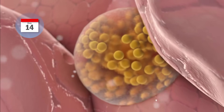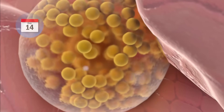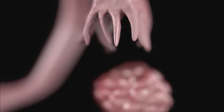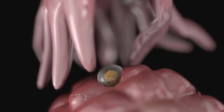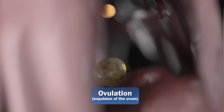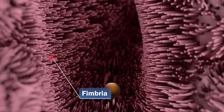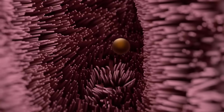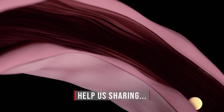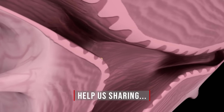Day 14. The luteinizing hormone begins to act on the ovaries, causing the dominant egg to mature rapidly and detach from the follicle. Now one of the fallopian tubes surrounds the follicle, causing it to open completely and expel the egg. This is known as ovulation. At the end of the fallopian tube is the fimbria, a set of cells that are responsible for collecting the recently expelled egg and transporting it to the entrance of the fallopian tube. Once here, by means of muscular contractions, the ovum is pushed towards the center of the uterus.